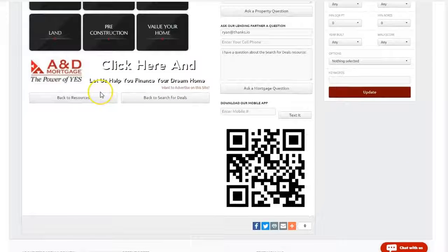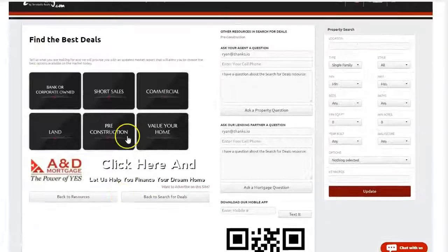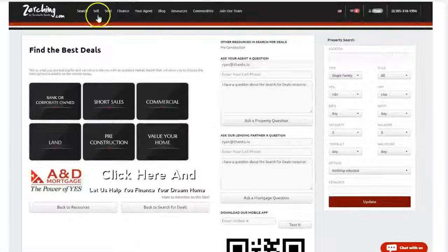If you need financing, getting pre-approved for a mortgage is going to be the first step in the process, usually unless you're buying cash. You can quickly connect with one of our preferred mortgage partners by clicking the Finance tab right there.